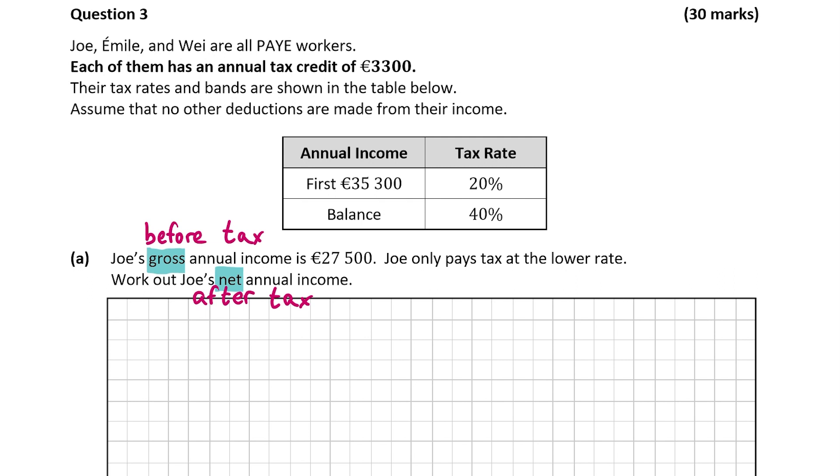In this question, there are two tax rates: the 20% rate and the 40% rate. You pay tax of 20% on any income up to 35,300 euro. As Joe's income is below this, that means he's only going to pay tax at the 20% rate. If Joe earned more than 35,300, the amount above 35,300 would be taxed at 40% — you'll see this later in the question. But for this part, we'll only be using the 20% tax rate.